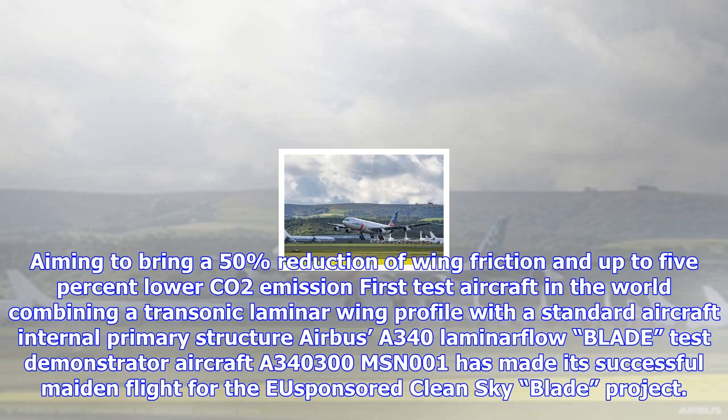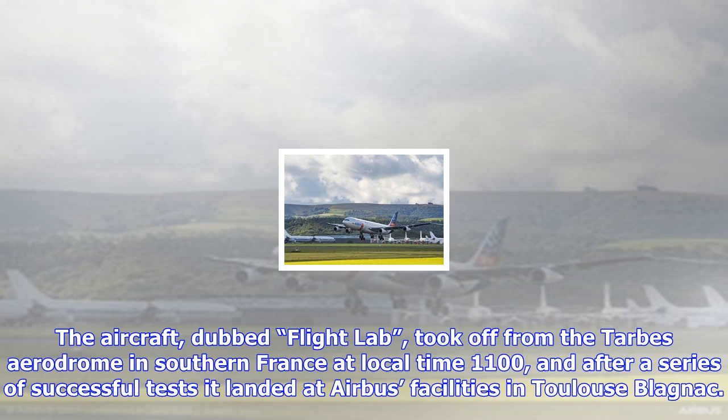Aiming to bring a 50% reduction of wing friction and up to 5% lower CO2 emission — the first test aircraft in the world combining a transonic laminar wing profile with a standard aircraft internal primary structure — Airbus' A340 BLADE laminar flow test demonstrator aircraft, A340-300 MSN-001, has made its successful maiden flight.